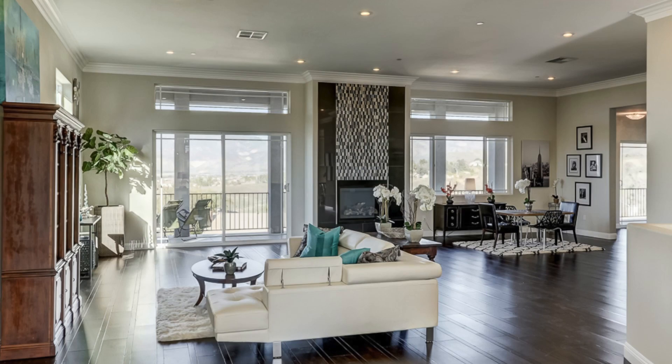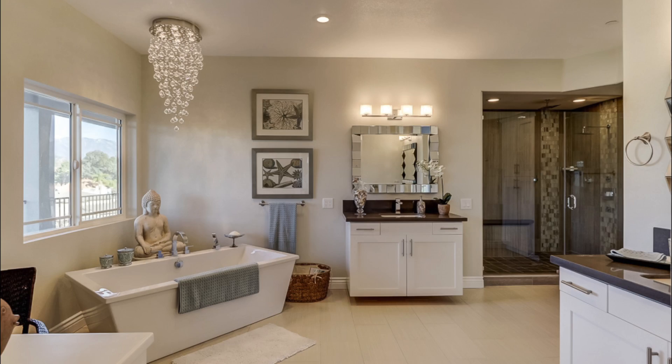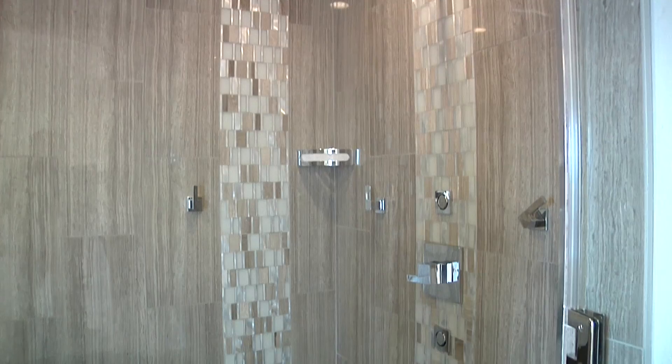Notice the views, the sitting area, the fireplace, and incredible master closet. Then indulge in the master bathroom, complete with stone surfaces, soaking tub, private commode, and this beautiful steam shower.